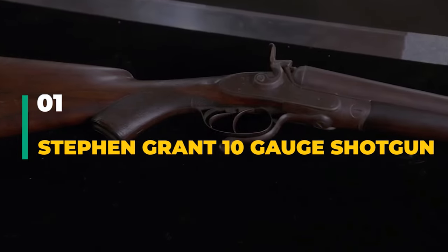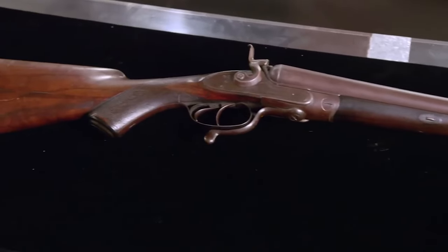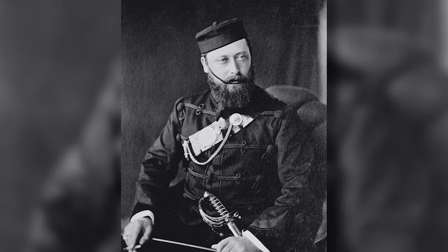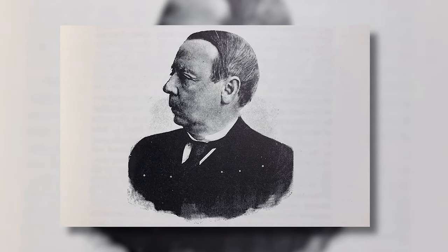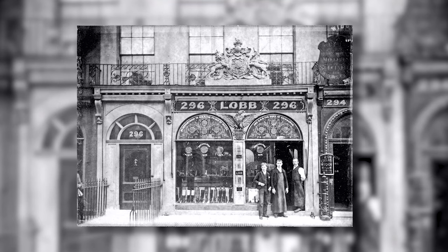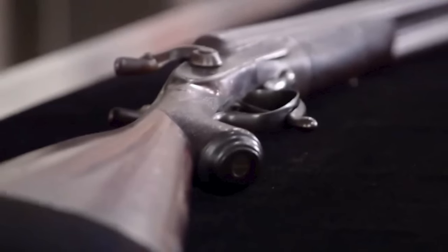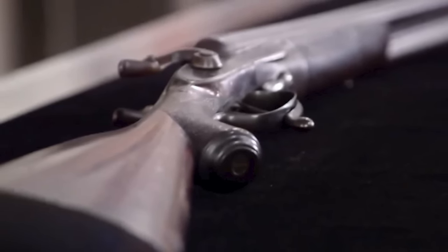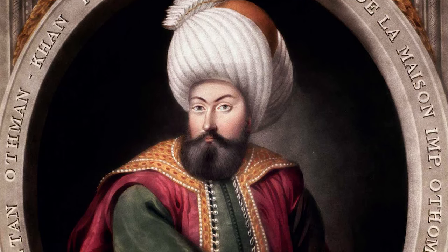Number 1: Stephen Grant 10-Gauge Shotgun. The owner offered Rick a Stephen Grant 10-gauge shotgun and showed him the considerable hand engraving on the top rib. According to the owner, the shotgun was presented to the Prince of Wales in 1876. Gunmaker Stephen Grant opened his store in London in 1866, immediately gaining a reputation for his complex creations. Grant's artistry was so admired that he created firearms for royalty, such as Queen Victoria, the Tsar of Russia, and the Sultan of Turkey.